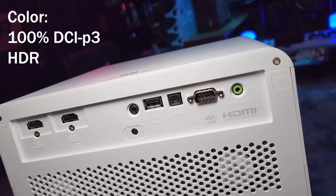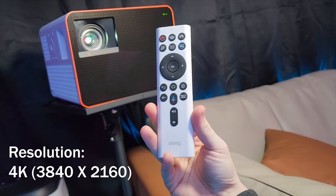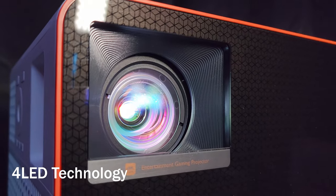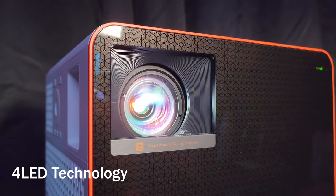It also has 100% DCI-P3, HDR and 4K resolution, which provides really accurate colors and sharp details. The 4 LED illuminance also makes the color performance last longer.